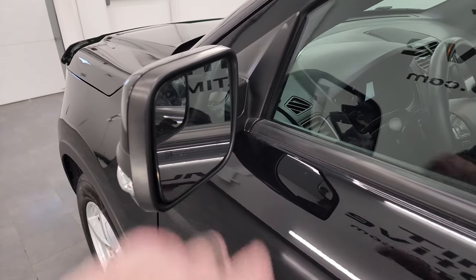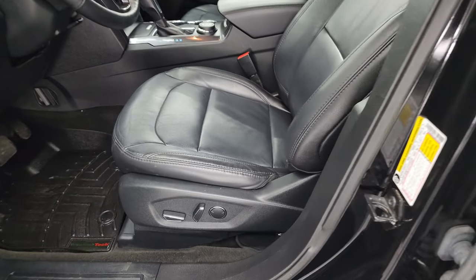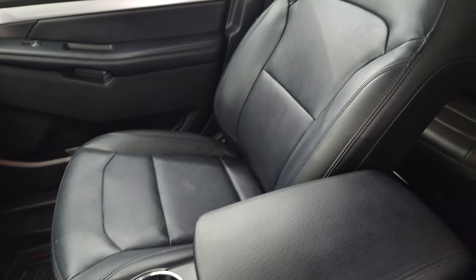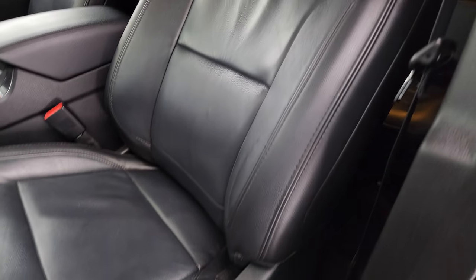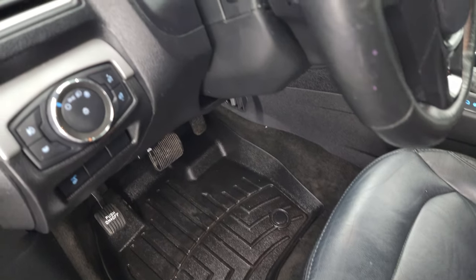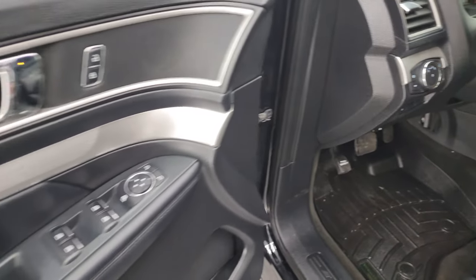The XLT package gives you heated mirrors with built-in directional signals and blind spot mirrors. Inside you get black leather bucket seats in the front — both power and heated, no rips or tears. You get the power driver seat with lumbar, WeatherTech floor mats in the front, auto headlamps, power rear gate button, and power windows, locks, and mirrors.